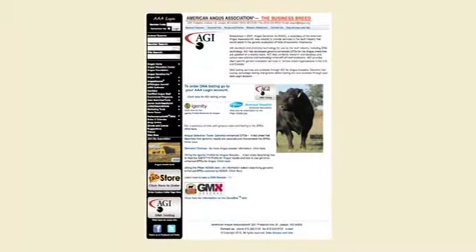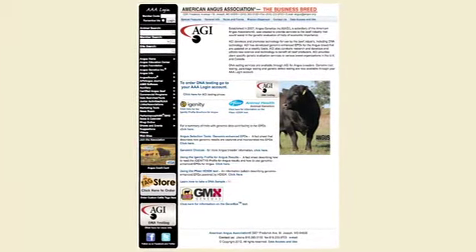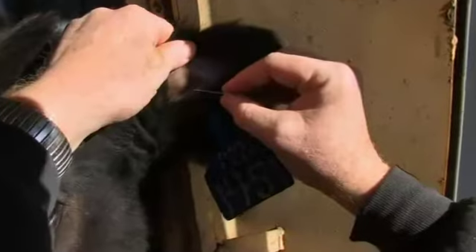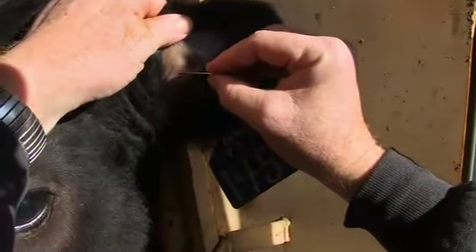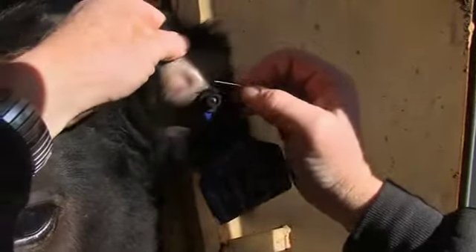Getting started is easy. Commercial Angus producers will be able to go on to the Angus website and order the test kits. From there the test kits will arrive at their operation, and they're able to go out and take a simple blood sample on a card and send that back into AGI.